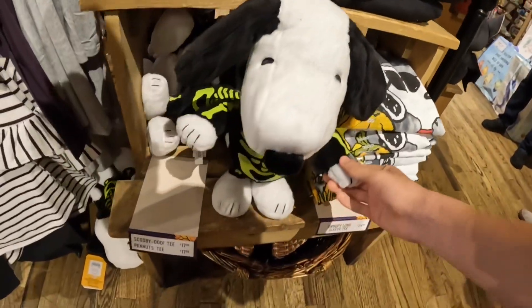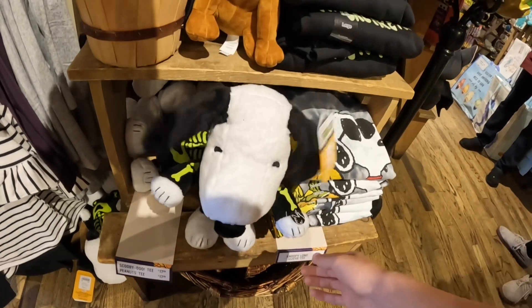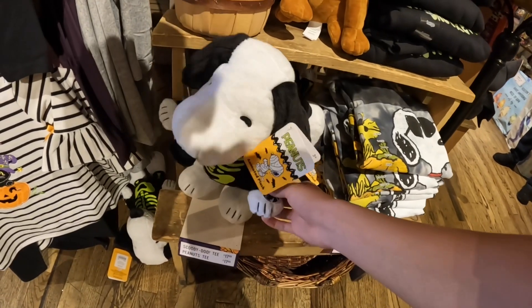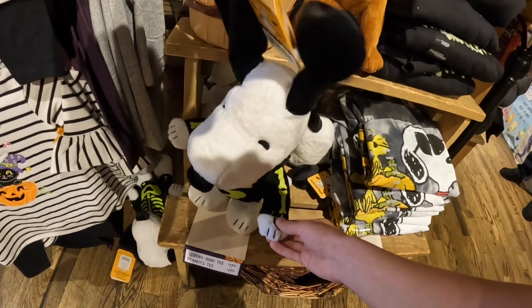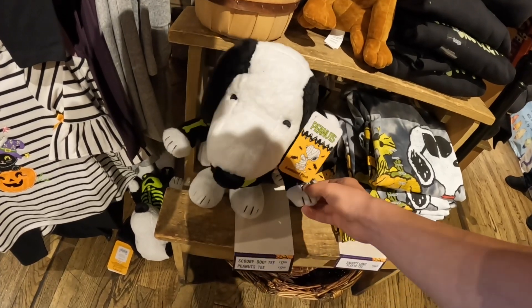They have a Snoopy for $17.99. Wow. Crazy.